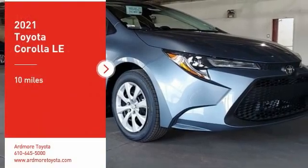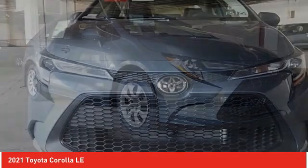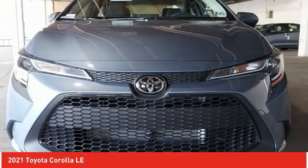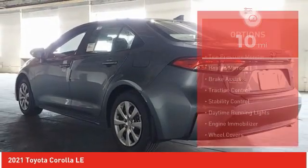We are pleased to show you the 2021 Corolla. The Corolla is still a great option for those who want dependability, comfort, and value. This vehicle has less than 100 miles. Here are some of this vehicle's great options.